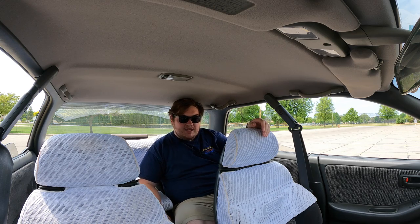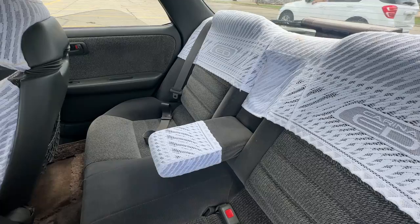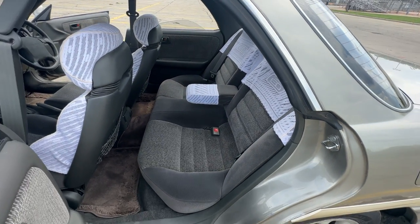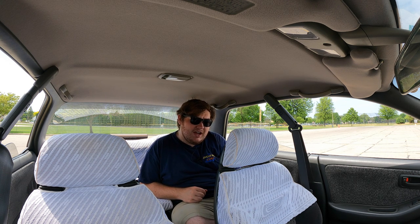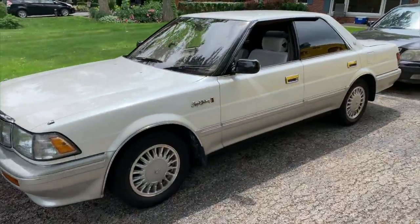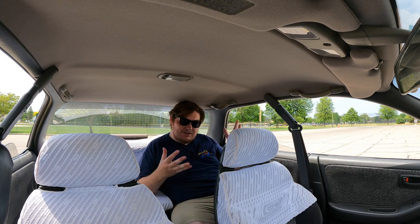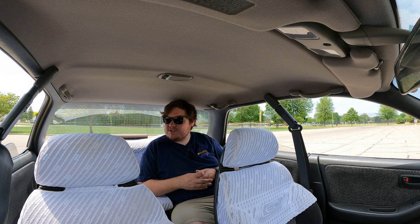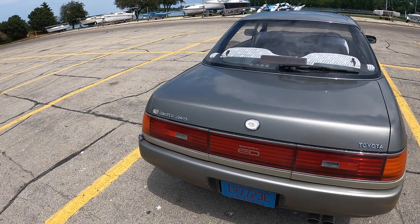In the back of the Carina ED hardtop I get to enjoy the B-pillarless windows, which is cool, but my knees are smashed, my arm is cramped because of the center console, and my left knee is wedged between the door and the seat — not a pleasant experience. They also had the Toyota Crown, and I would much prefer riding in the back of that. The back seats aren't really meant to be sporty or dressy, I suppose.